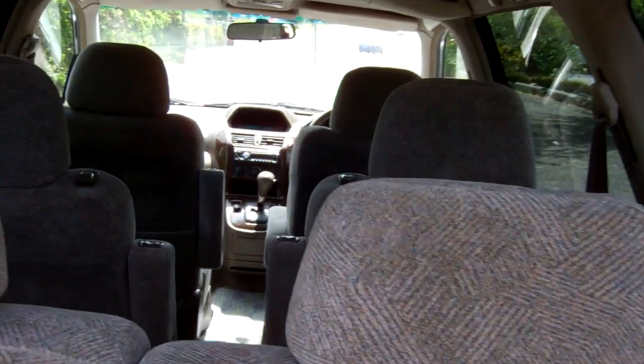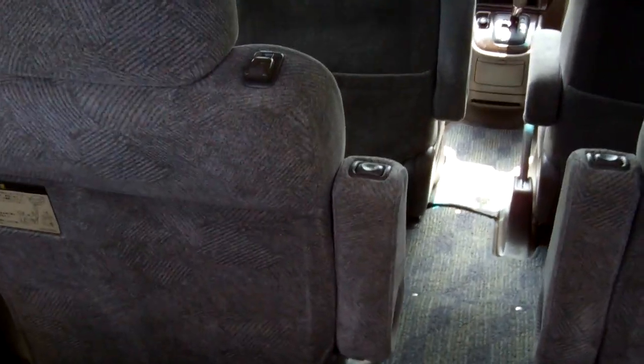Here's a view from the rear. Now it's a six-seater. Got the captain's seats there. There's your seat configuration there.